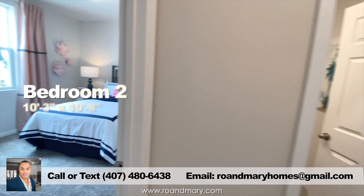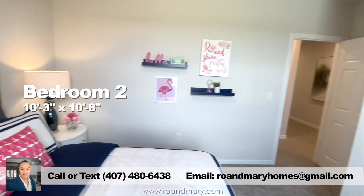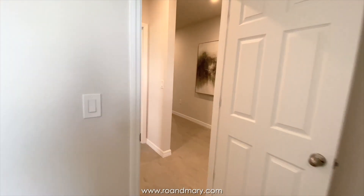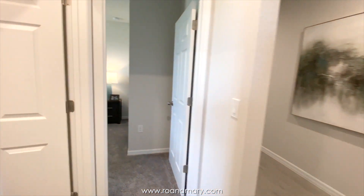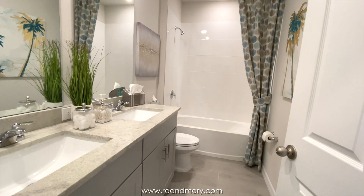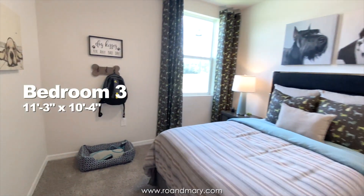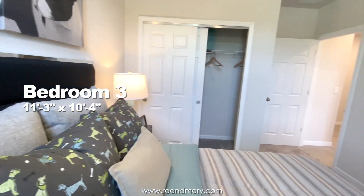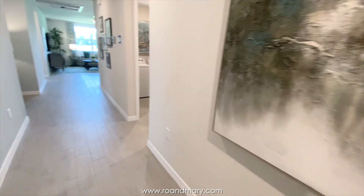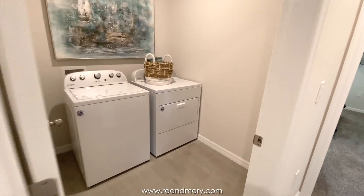Upon entry, you have bedrooms two and three that share a full bath. Further down, you have a hallway with your laundry room, bedroom four, and garage entry.